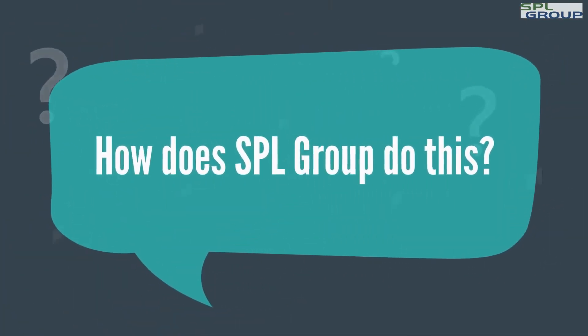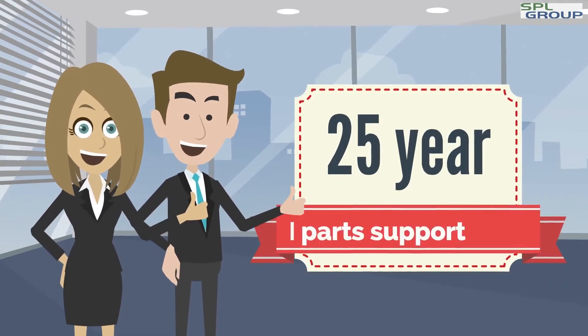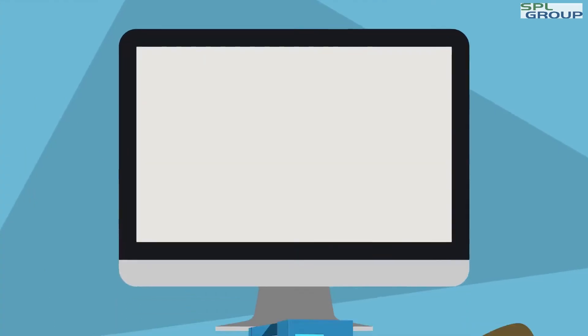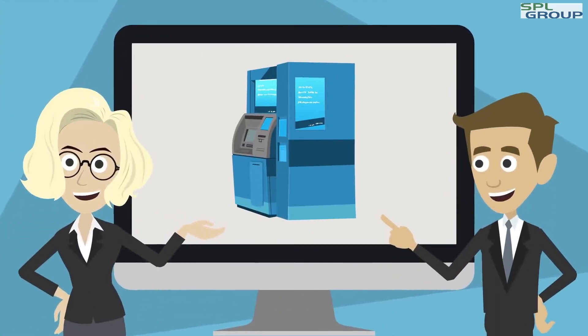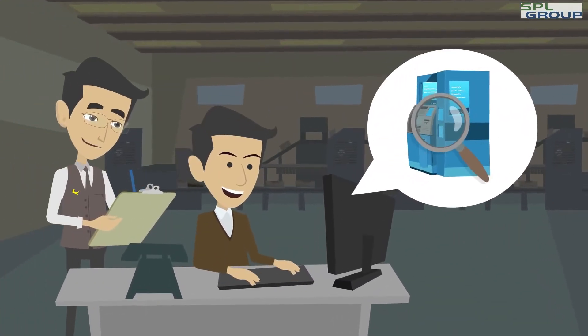How does SPL Group do this? We have a 25-year track record of outstanding ATM parts support. We upload Steve's ATM models into a proprietary database, and based on predictive analysis, we determine the parts you need.